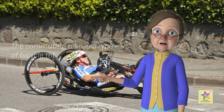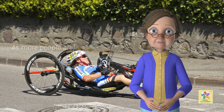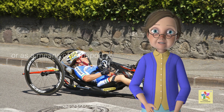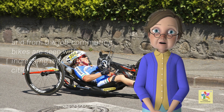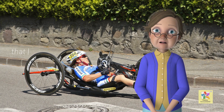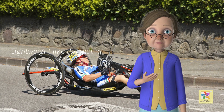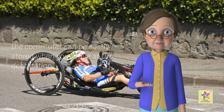The commuting bike is a type of bicycle that is seeing a rise in popularity. As more people are choosing to use a bike to run short errands or as a means of transport to and from the job, commuting bikes are seen with increasing regularity in cities that have added bike lanes to a number of streets. Lightweight like the mountain bike, the commuter can be easily stored when you arrive at the destination.